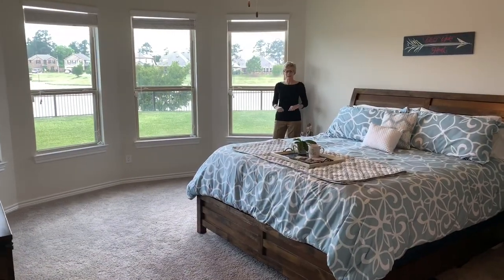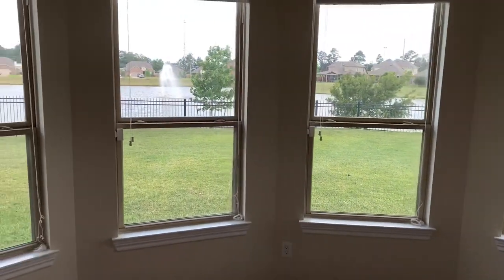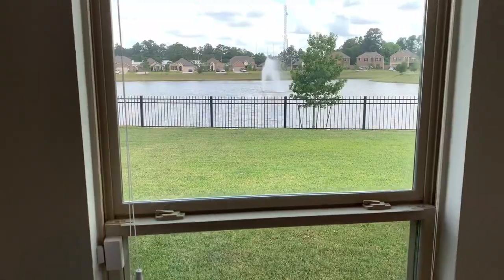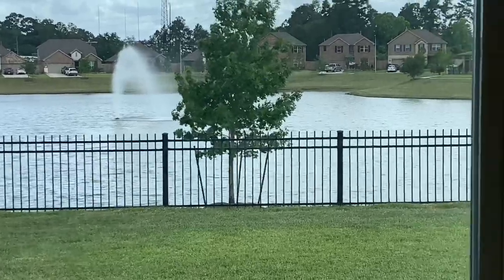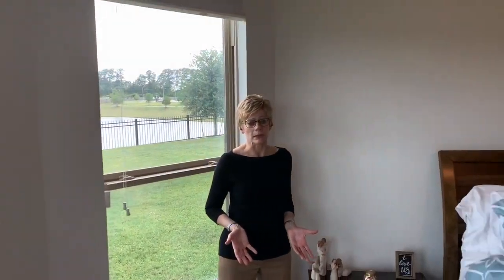The master bedroom features a beautiful bay window sitting area, and it's the views here from the master bedroom that really capture you — a beautiful fountain view. I just love to sit out here and read a book during the afternoon and wake up to this view in the morning. It's a really nice-sized room with plenty of space for a king-sized bed.